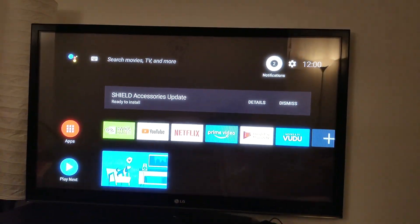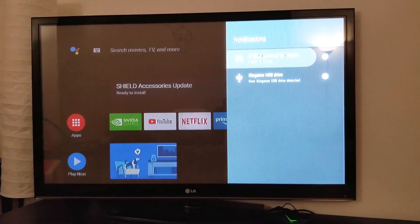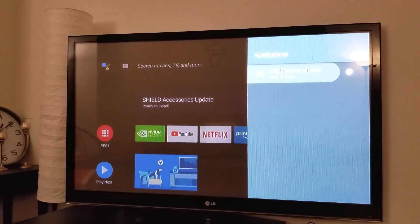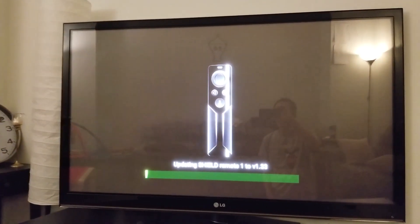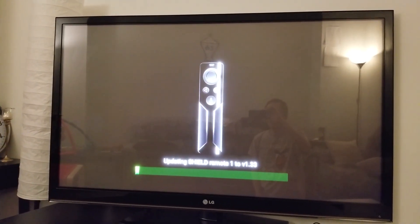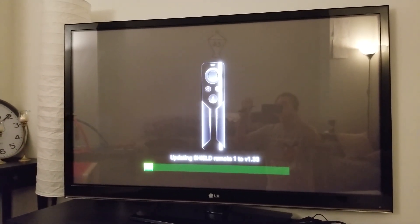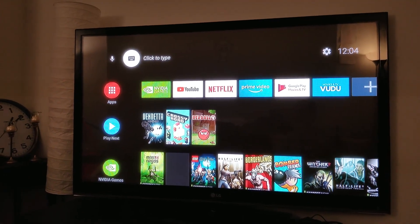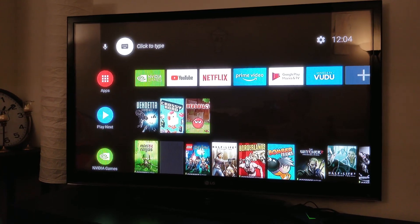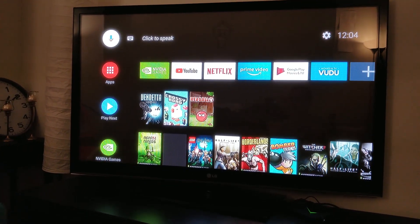Let's see the notifications — yeah, here, there's an update, let's update it and continue. That's just a regular update, nothing much to it. And now the remote control has been updated — still here, click to speak.